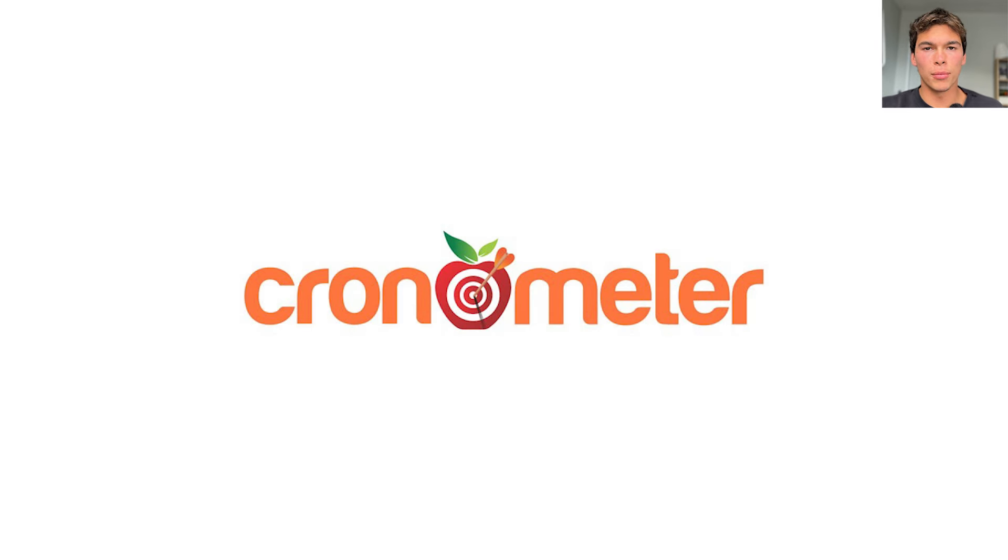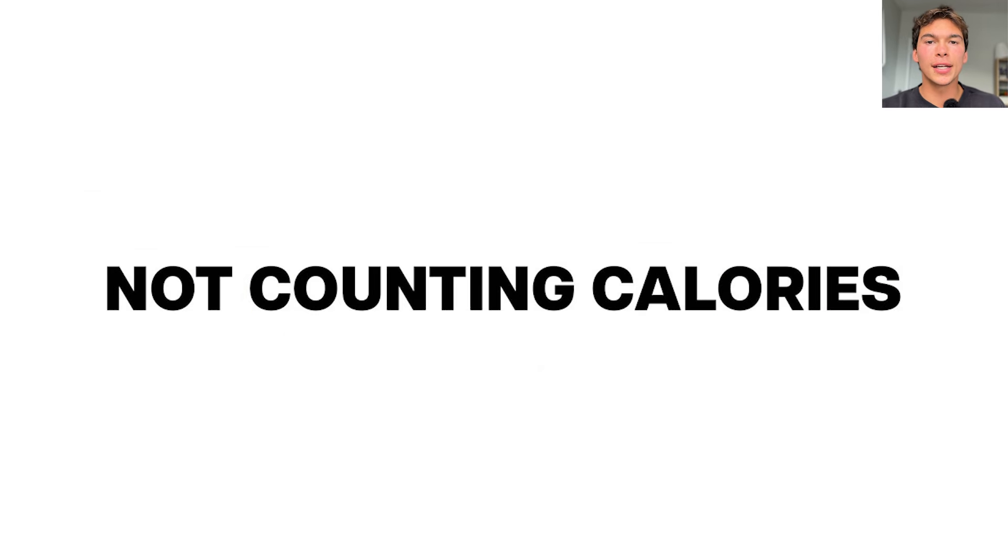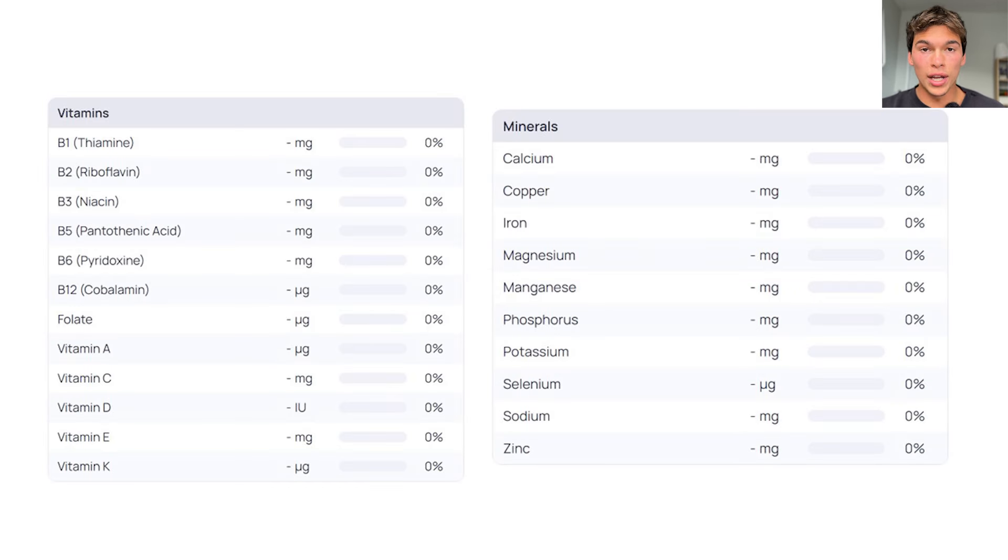We're going to use this app called Cronometer. It's free on the desktop, but I think you have to pay for it on your phone. This app is basically a calorie tracker — you can see your macronutrients and the calories you consumed, but we're not counting calories here. The great thing about Cronometer is it gives you these tables of vitamins and minerals depending on the food you input, and it tells you how much of each you've got.